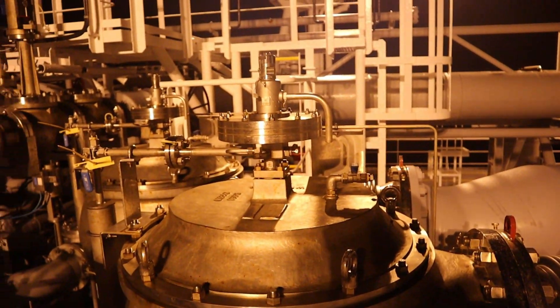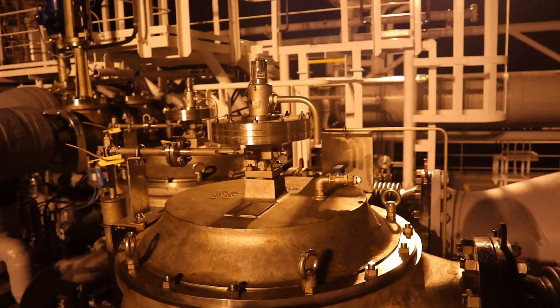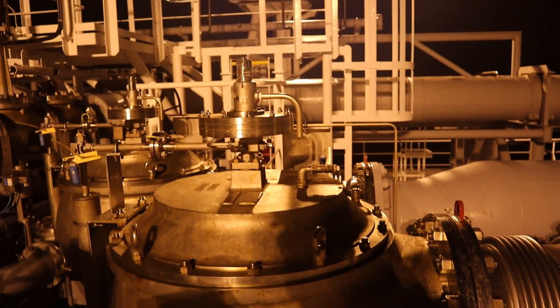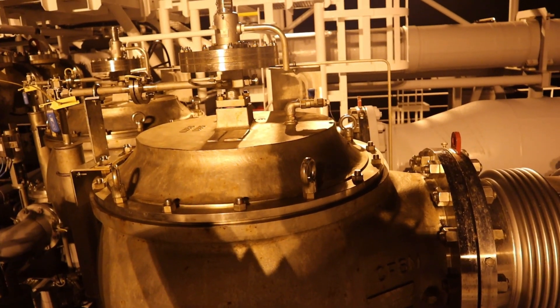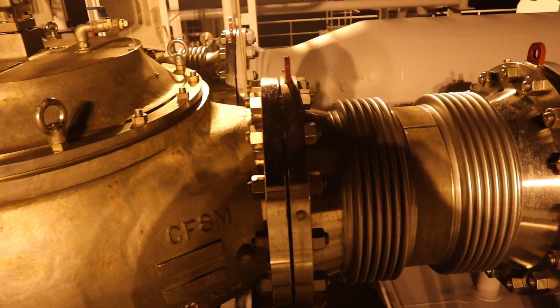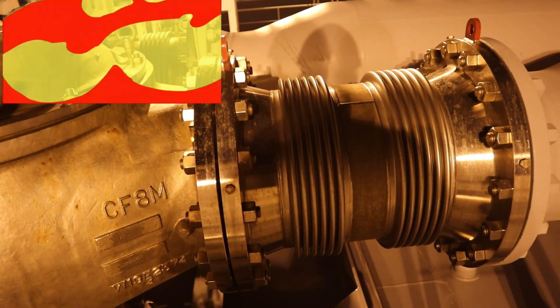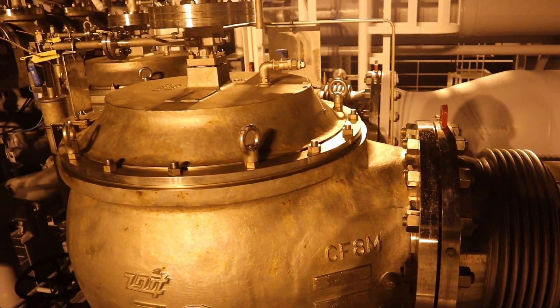To protect the cargo containment systems from harmful over-pressure or under-pressure at all times, in accordance with the IMO gas code, the IGC code requirements as per chapter eight, all cargo tanks are provided with a pressure relief system appropriate to the design of the cargo containment system and the cargo being carried.